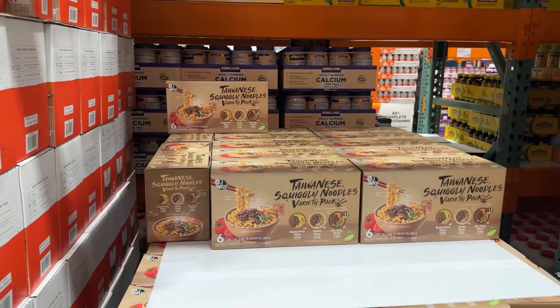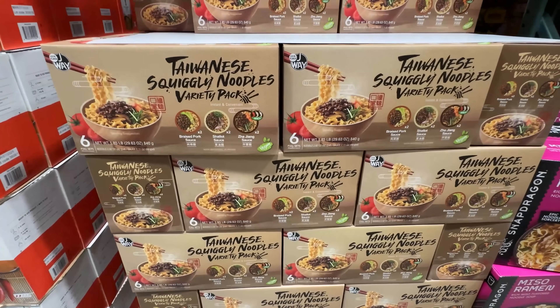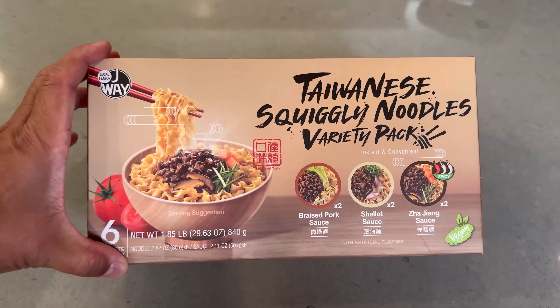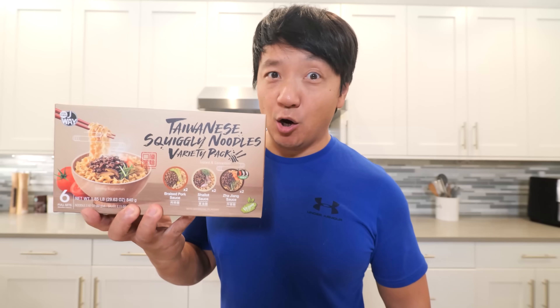So awesome — two delicious food items from Costco and I would give both a recommend. Three days later — hey guys, Mike Chen, time for another Costco food review. Look at this Taiwanese squiggly noodle variety pack! Three different flavors: braised pork sauce, shallot sauce, and jiajian sauce. I have high hopes for this.